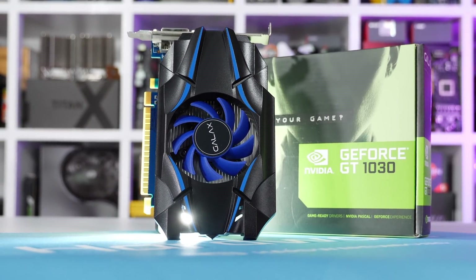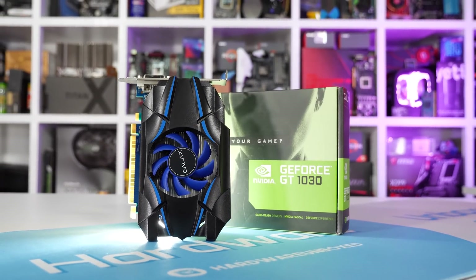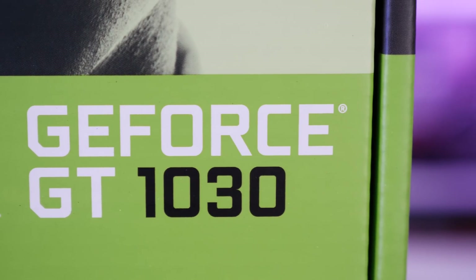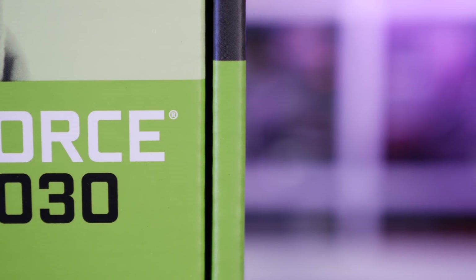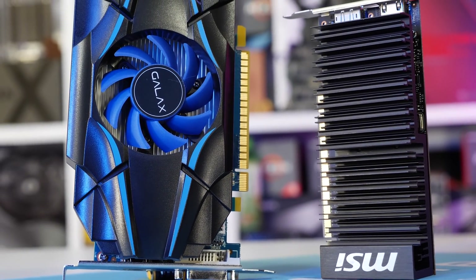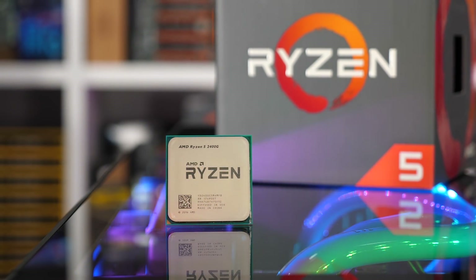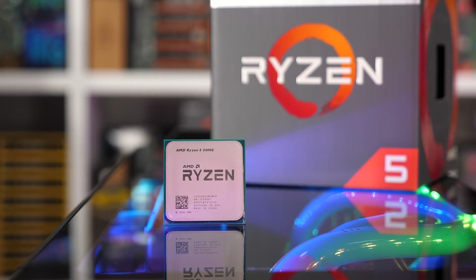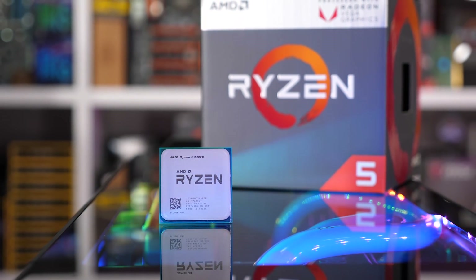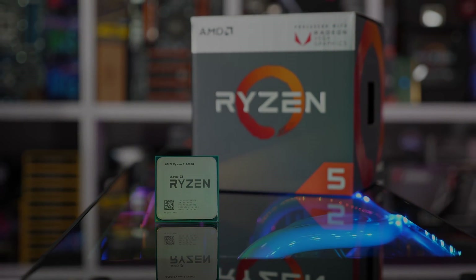So as a potential GT 1030 buyer, how worried should you be? NVIDIA didn't feel the need to change the name, so can it really be that different? Well, we're about to find out. For testing, all graphics cards were benchmarked on our Core i3 8100 test system with 8 GB of DDR4 2666 memory, and also thrown in for comparison is the Ryzen 5 2400G APU using its integrated Vega 11 graphics with 8 GB of DDR4 2666 memory. Let's get into the results.